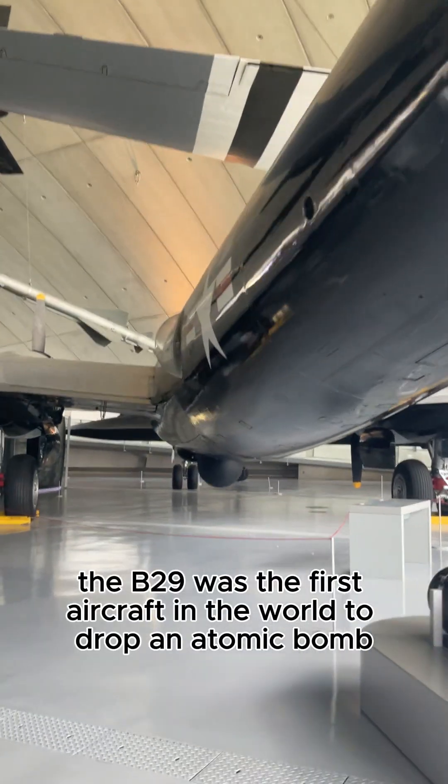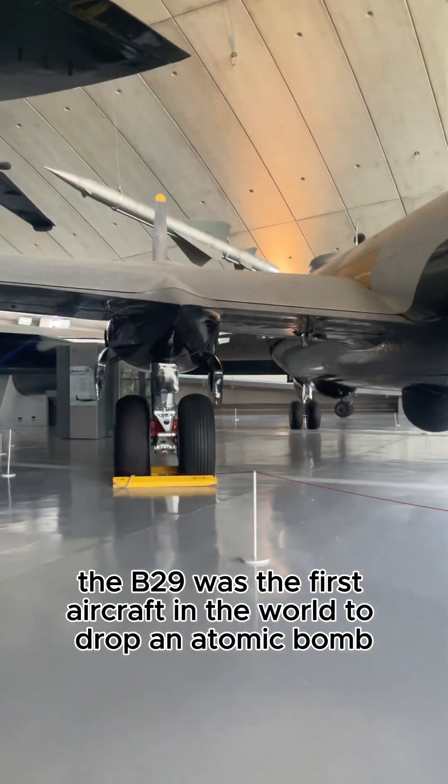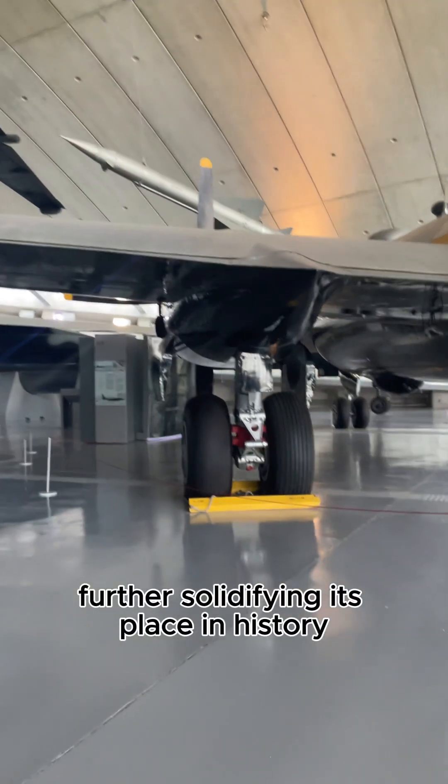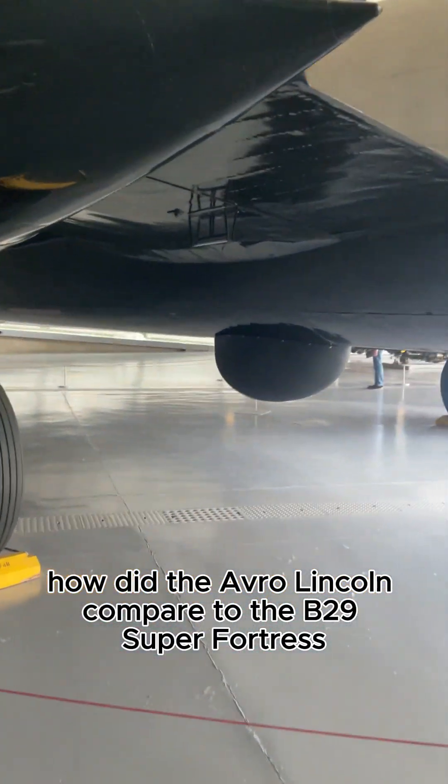Notably, the B-29 was the first aircraft in the world to drop an atomic bomb, further solidifying its place in history. How did the Avro Lincoln compare to the B-29 Superfortress?